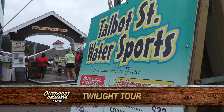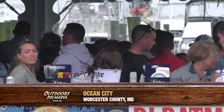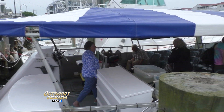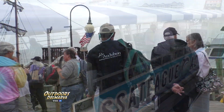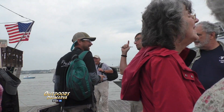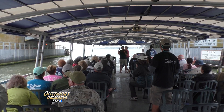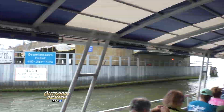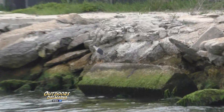Our journey begins at Talbot Street Water Sports in South Ocean City. While the night owls are already gathering at MR Ducks, these folks will be boarding the Shorebird Explorer to look for nightlife of a different kind — the coastal birds that forage at dusk in the inland bays of Ocean City and Assateague Island. It's a trip organized by Jim Rapp and Dave Wilson of Delmarva Birding. We begin with a quick trip under the Route 50 bridge to explore Skimmer Island, and right out of the gate we're treated to the sight of a black-crowned night heron in the process of hunting.